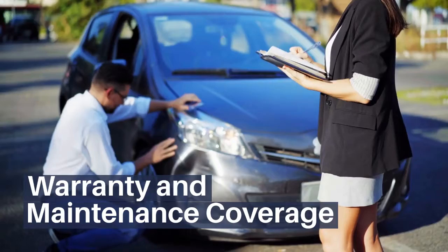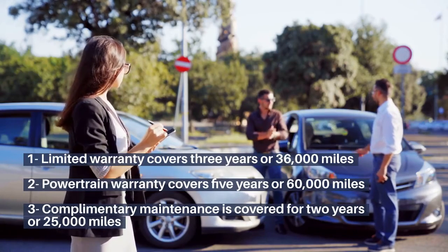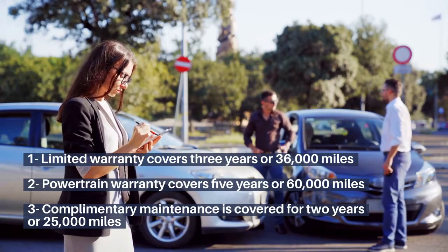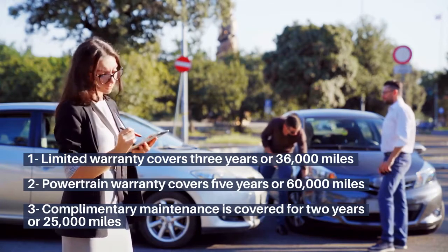Warranty and maintenance coverage: The limited warranty covers 3 years or 36,000 miles. The powertrain warranty covers 5 years or 60,000 miles. Complimentary maintenance is covered for 2 years or 25,000 miles.